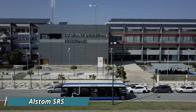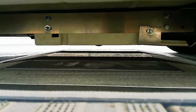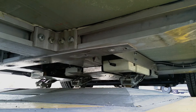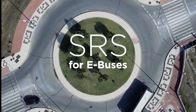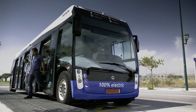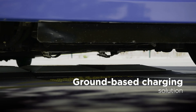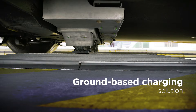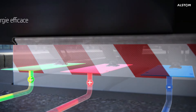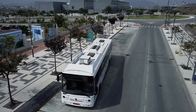Alstom's SRS is an innovative solution for charging trams and electric buses in a fast, efficient, and automatic manner. Designed for modern cities, the SRS charging system eliminates the need for overhead wires, offering a clean, wire-free urban environment. This ground-based system charges vehicles quickly during their regular stops, ensuring minimal downtime and maximum operational efficiency. One key feature is its safety design, which activates only when the vehicle is in the correct position, reducing any risk to pedestrians or drivers.